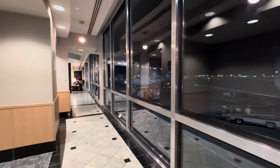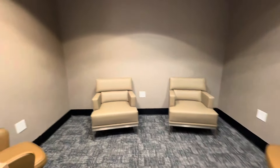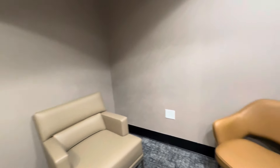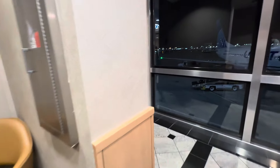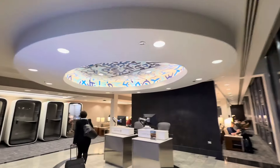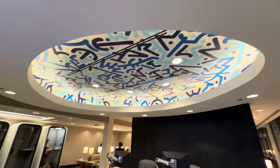As you can see, this is not a fully new-built club, but it is way better than being out in the terminal. As I recall, this used to be the Continental or U.S. Airways Club, and I think they've put a little bit of money here. There's some customer service.